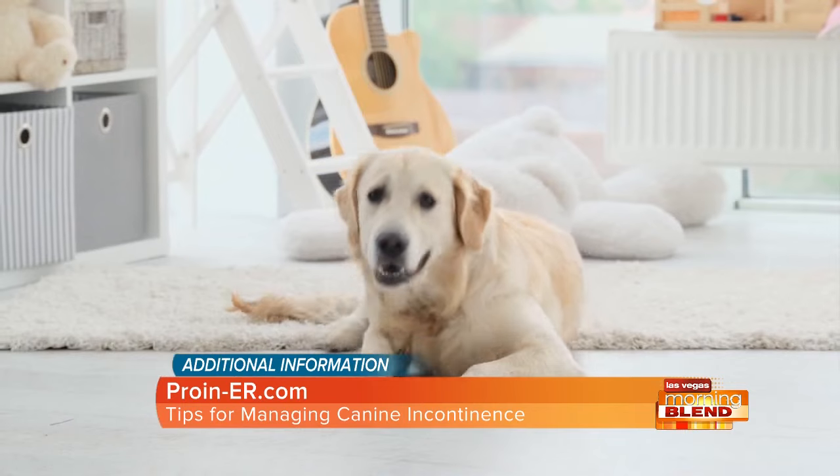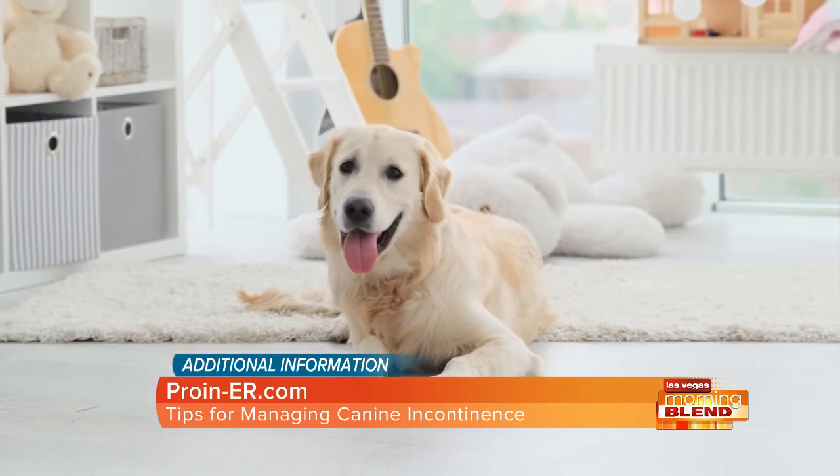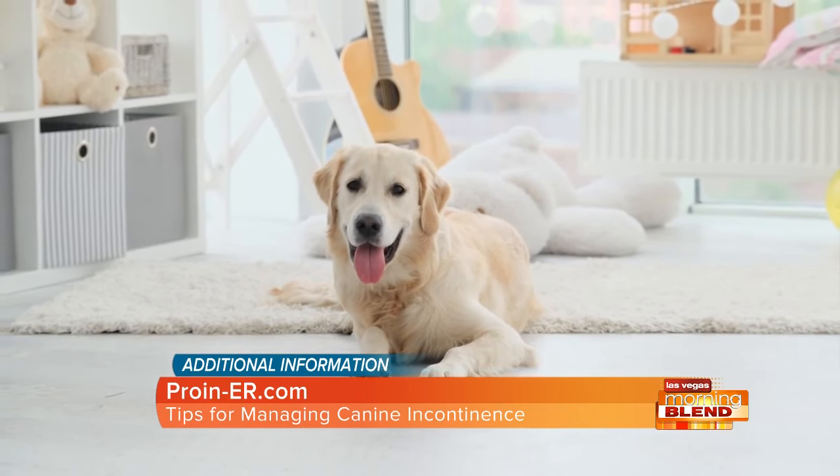Dogs with behavioral urinary problems are aware of it, so they're going to lift their leg or squat, or it's going to happen when they're really nervous or excited. Dogs with urinary incontinence, however, it's going to happen when they're not aware of it, and so it's going to be a wet spot where either they're resting or sleeping.